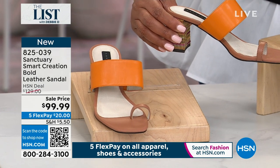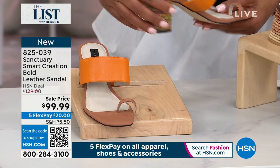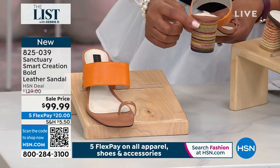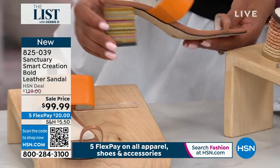We have a this-day-only price for you for $99.99. And if you're talking about roped raffia, you normally see it on a wedge — this is so different that you see it on a block heel.